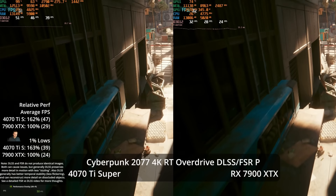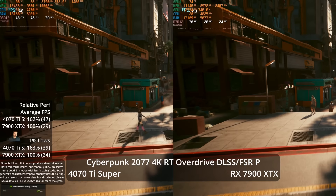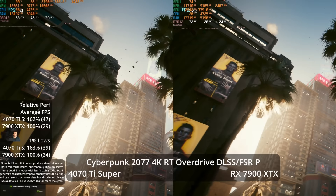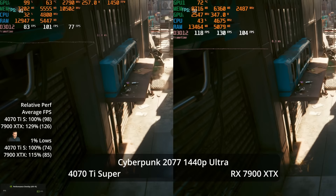Enabling path tracing mode with performance upscaling — reconstructing from a 1080p internal render — the 4070 Ti Super hits only 47 FPS average at 4K, a 62% lead over the XTX. While that's a big relative advantage, that frame rate is borderline for kicking on frame generation comfortably. At 1440p Ultra without ray tracing, the XTX takes a 29% advantage at 126 vs 98 FPS, with a 15% lead in 1% lows.